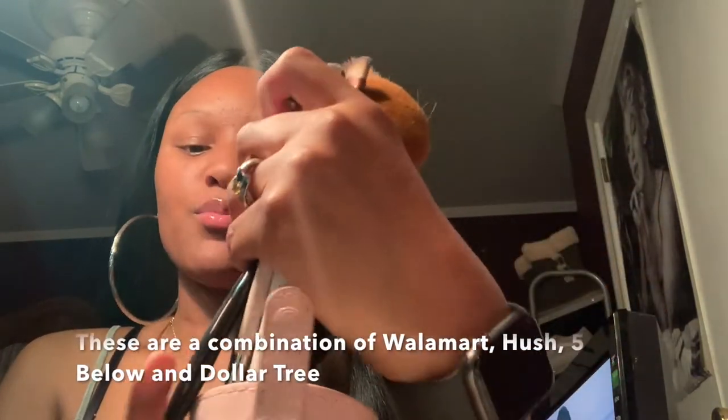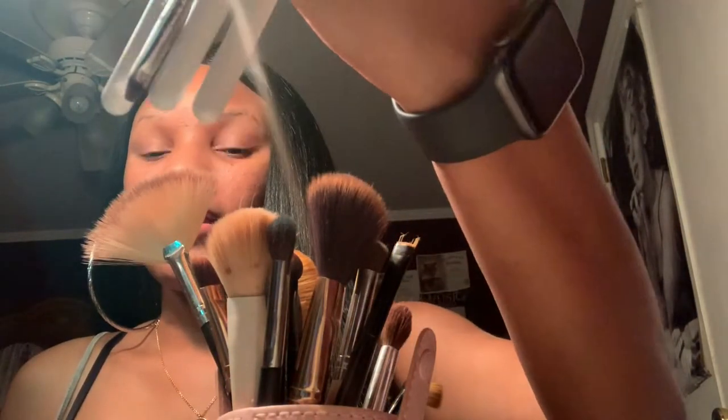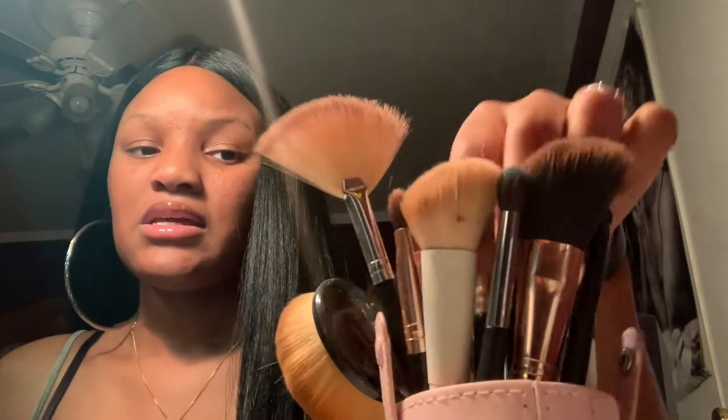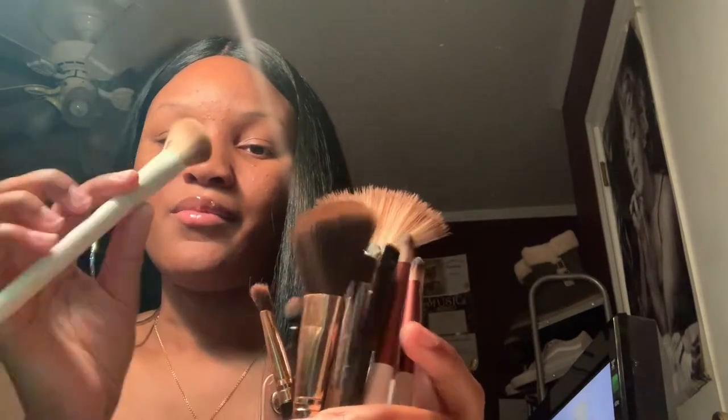I have another little section for brushes that aren't from a set, but I do have a second set here. I don't actually know which store you can get these from, but I know they're from the brand Uwaku. Some came with one of my Five Below palettes. This section here is for individually bought brushes — I bought this one from Walmart.